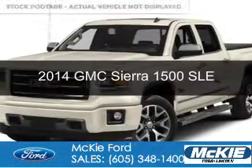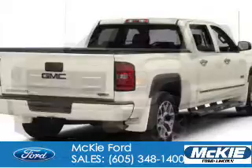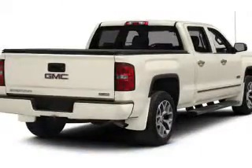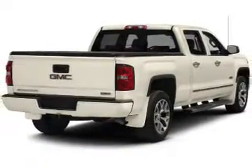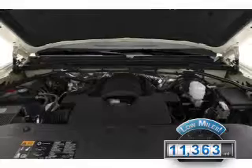This is a used 2014 GMC Sierra 1500, powered by 4-wheel drive, a 5.3-liter, 8-cylinder engine, and a 6-speed automatic transmission. With fewer than 15,000 miles, this vehicle has a long road ahead.